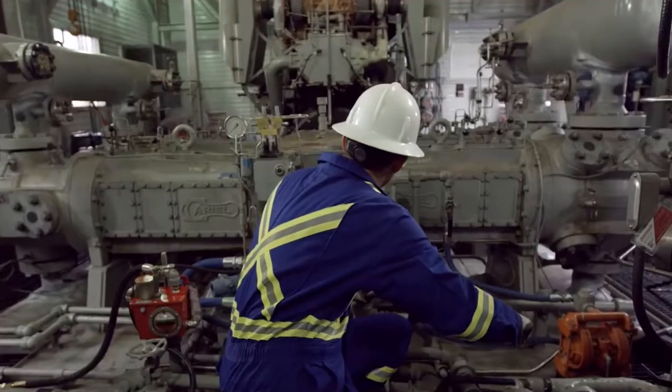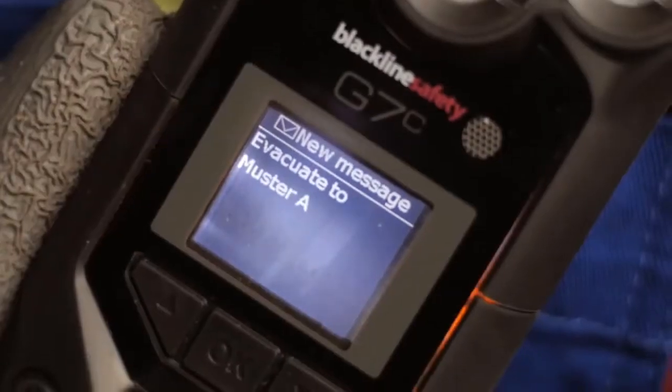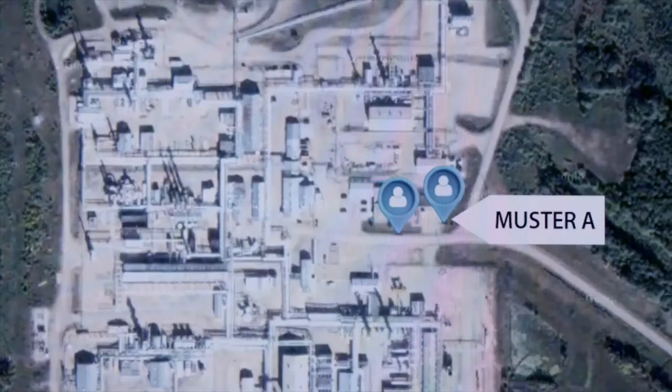Knowing who's on your site and where they are, and being able to evacuate them as quickly as possible, is traditionally a very difficult problem. With G7, you know within seconds who's safe and who's not safe, and you can see your team evacuating to muster points in real time.